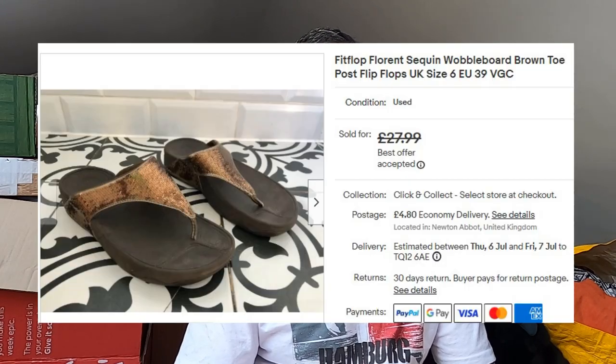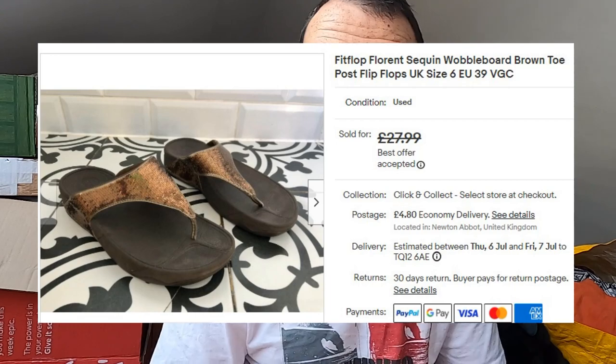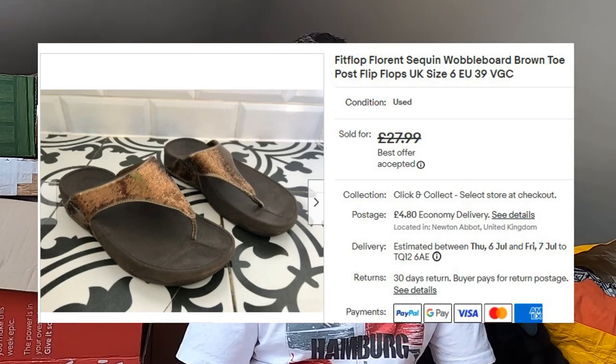Some more FitFlops — another pair of Topo sandals. Not in as good condition these ones, and again I believe I paid a fiver at a car boot sale. But they've gone for £25 plus postage — size 6. Weren't in immaculate condition but good enough. 5x profit. Not bad.